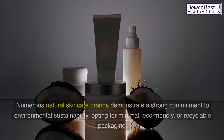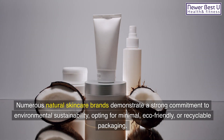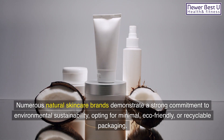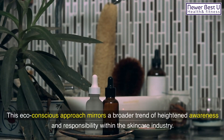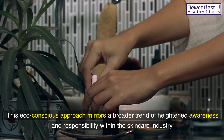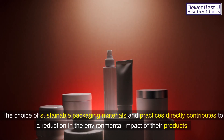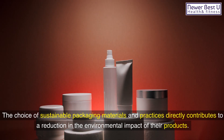6. Minimal Packaging: Numerous natural skincare brands demonstrate a strong commitment to environmental sustainability, opting for minimal, eco-friendly, or recyclable packaging. This eco-conscious approach mirrors a broader trend of heightened awareness and responsibility within the skincare industry. The choice of sustainable packaging materials and practices directly contributes to a reduction in the environmental impact of their products.